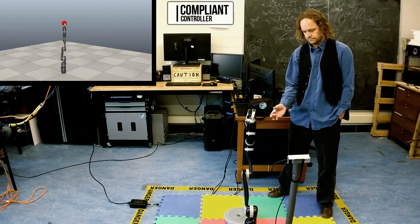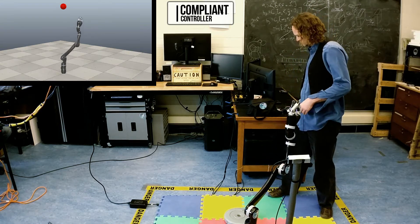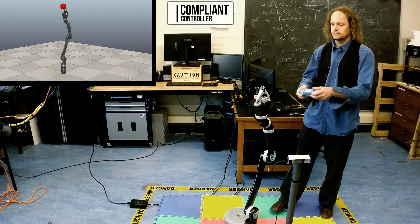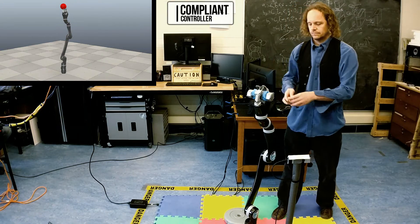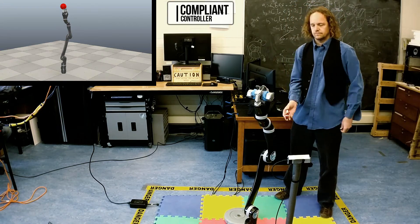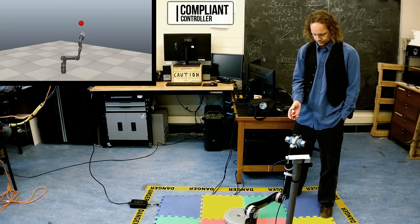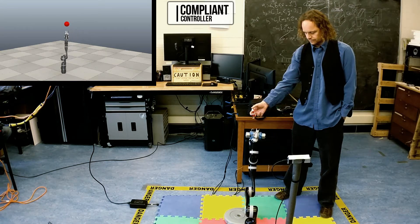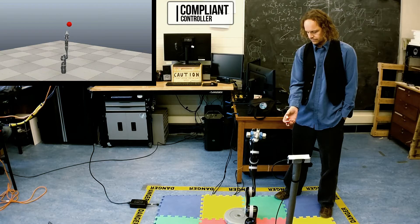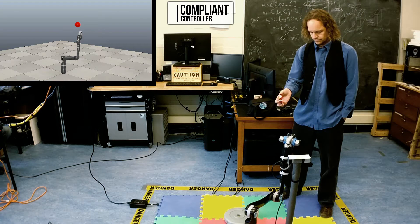However, when we add a weight like before, we can quickly see that it no longer makes a very accurate reach. It will have a difficult time with the weight, especially when the weight is moving quickly. Most obviously, it's undershooting its desired target. And during motion, inertial effects make compensation especially difficult for the controller. This is because the model that the controller is working with is inaccurate and doesn't change with additional unknown mass.